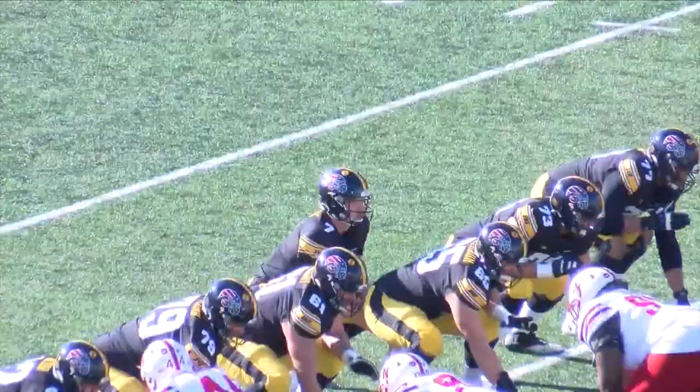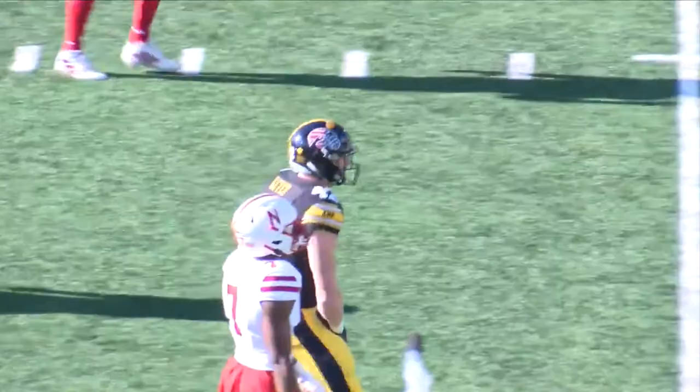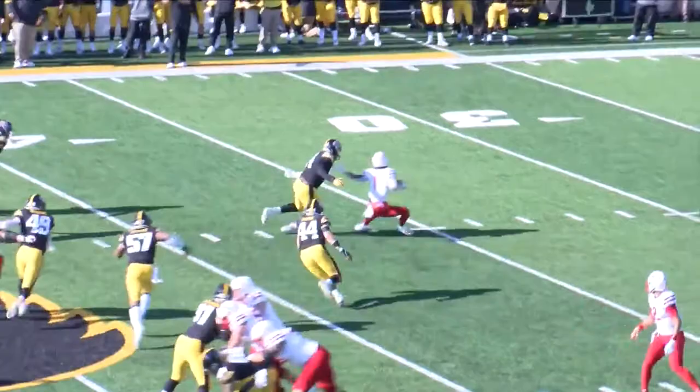On the first drive, Spencer Petras back to pass — he found tight end Sean Byer, who made a great one-handed grab. Iowa would get three points on the drive. Defensively, how about Davion Nixon coming up with the big-time takedown? What a play by Davion Nixon.